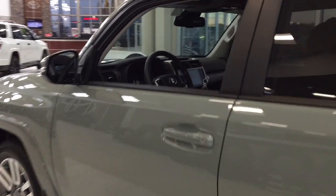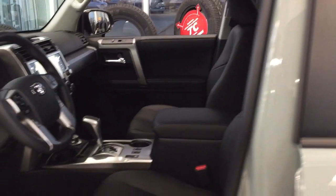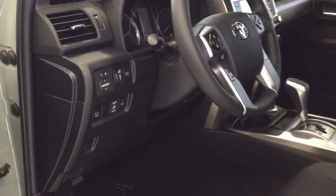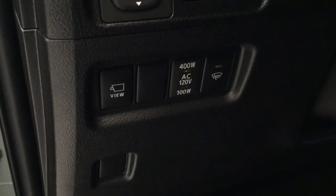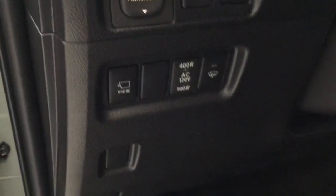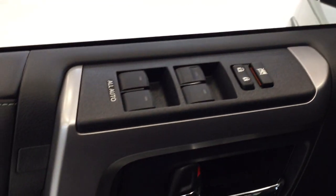Taking a closer look on the inside at the front dash as well as the front seats — you have your black interior, power driver seat with lumbar support, mirror controls, and automatic high beams. You have your view button, which I'll show you a little bit later on. There's also an on/off switch for the rear cargo power outlet with the window wiper de-icer, window locks, power locks, and window controls.